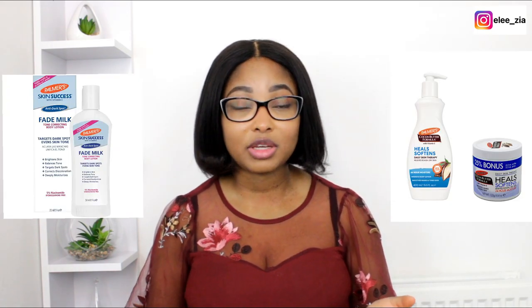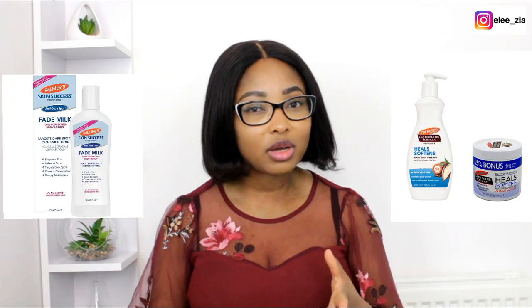Welcome and welcome back to this channel. Some of you have reached out to me about the difference between Palmer's Cocoa Butter and the Fade Milk. I can understand where the confusion might be because it's the same company making both products, so I'm basically going to touch on the differences just so it helps you to pick the right one for yourself.